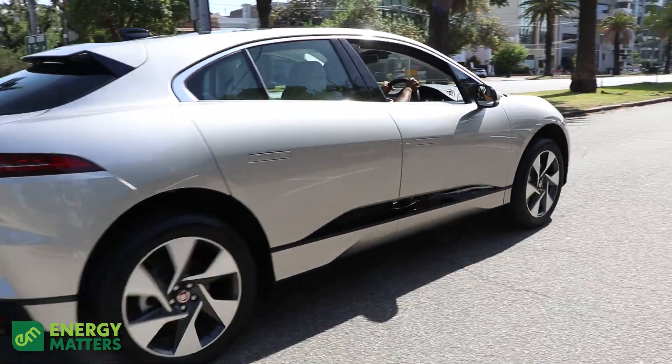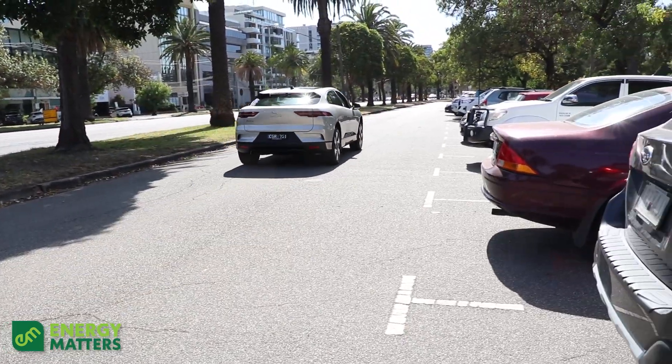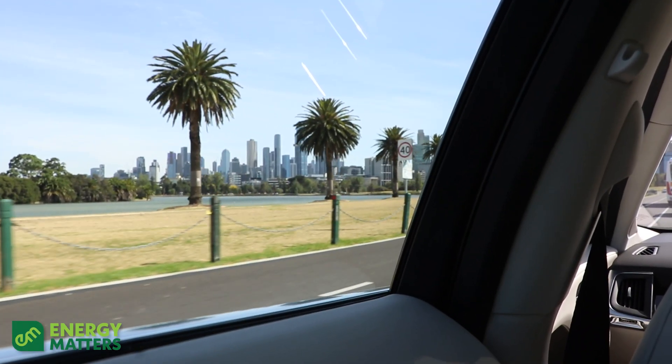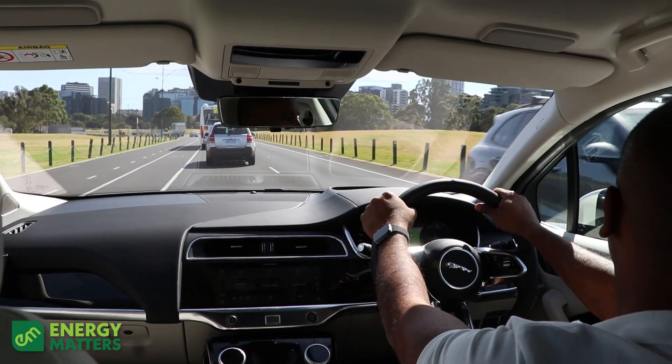This car's performance is phenomenal — 294 kilowatts delivering 696 Nm of torque. That is very, very powerful, especially for an SUV.